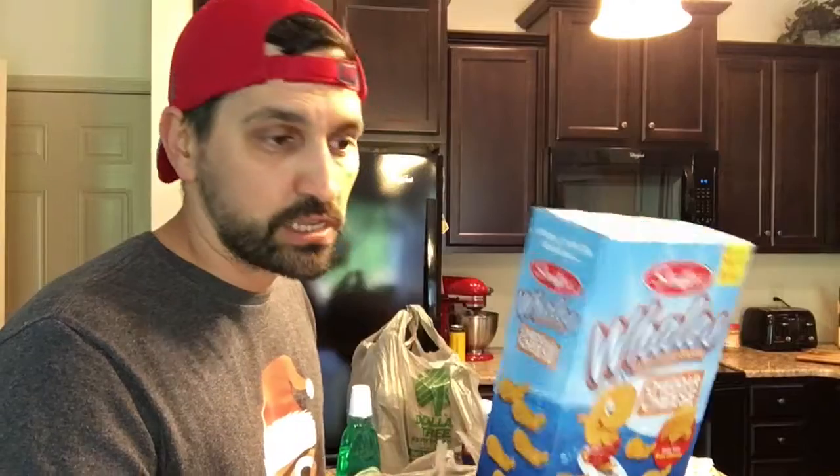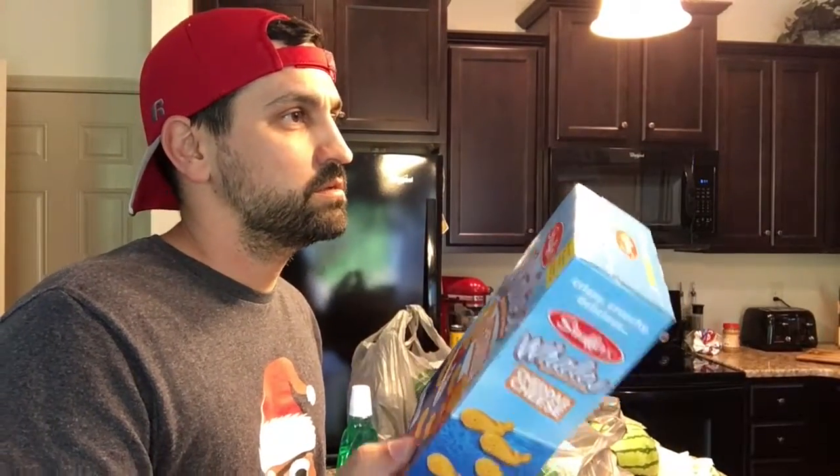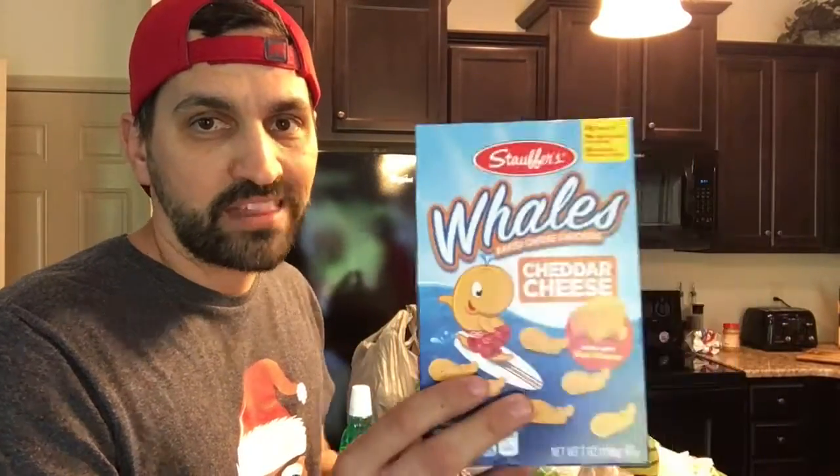The mouthwash — the other thing we actually went in for. And whales are just like fish crackers. If you've never had these, they're actually a little bit better I think. Pepperidge Farms makes Goldfish, and this is Stouffer's whales. I think these are a little bit saltier and have a little bit more flavor, so we actually like whales a lot better than Pepperidge Farm fish.